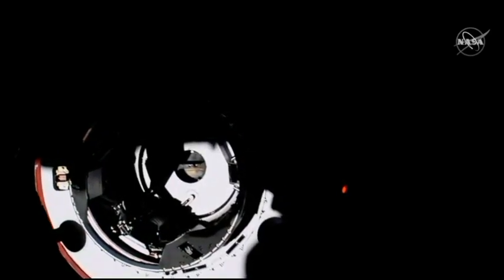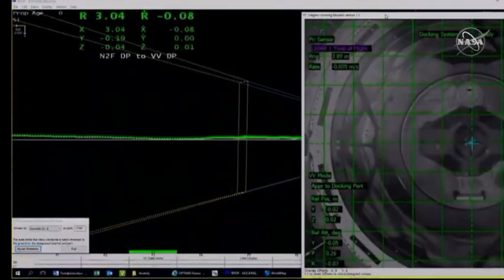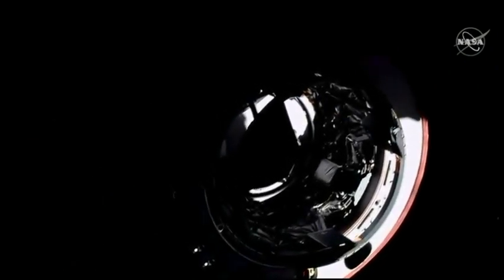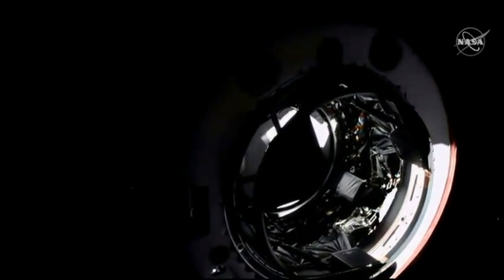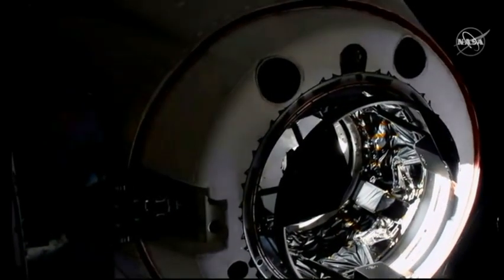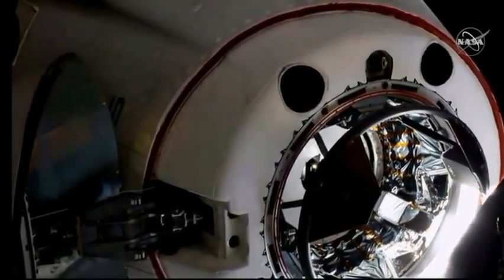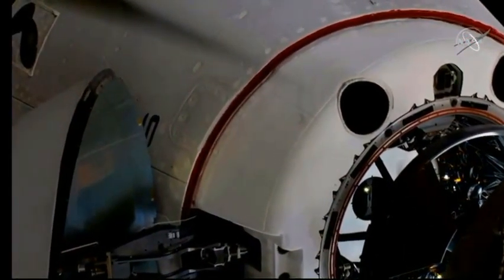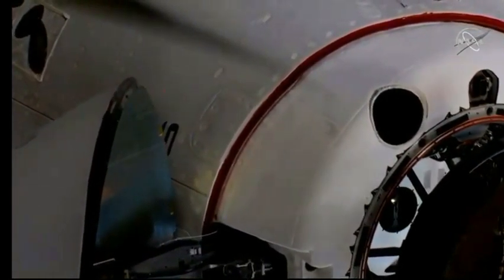You can actually see the centerline camera pretty clearly there, with the contrast of the sun right now. Three meters to go. Two meters. We are inside the hands-off point, the crew hands-off point. One meter to go. Soft capture complete. Soft capture confirmed. Stand by for retraction and docking.